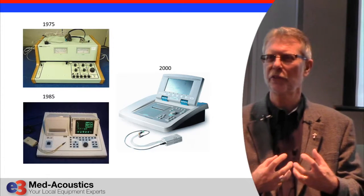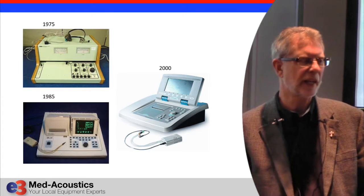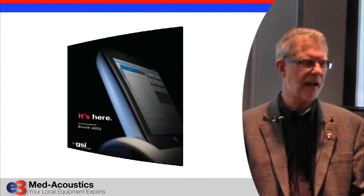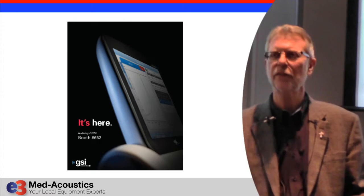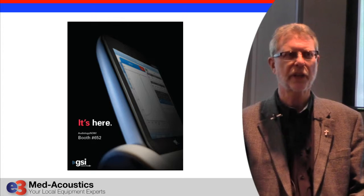Some of the technology went obsolete — you couldn't get those little green picture tubes anymore, so they had to move up to a flat screen display. The TempStar came out right around the year 2000. And now the TempStar is gone, and the new one is the TempStar Pro. We've been waiting on this for some time, and we've been working with GSI as one of the clinical test sites, with a system in development for over a year at Children's Hospital in Birmingham.